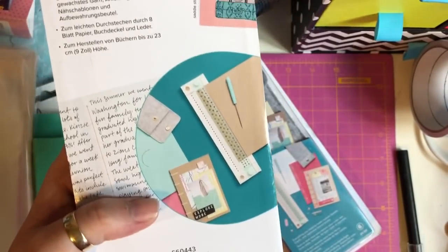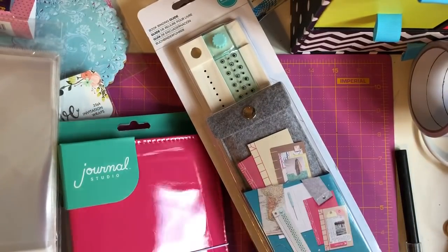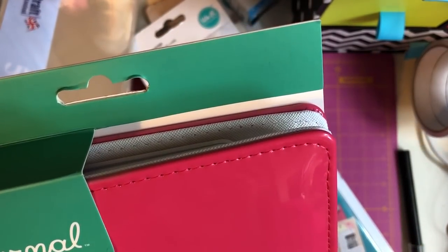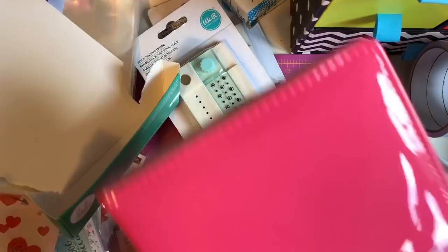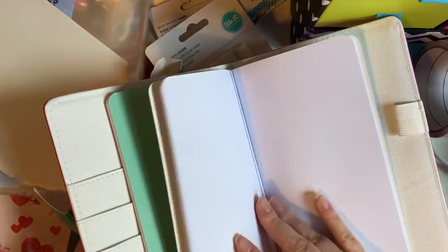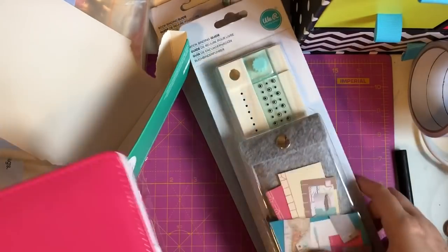The book binding guide was 25 pounds but with the three-for-two deal I got three items together. The other two were both 25 pounds each, and one of them is the Heidi Swap journal — it includes one journal and two 48-page inserts. It's hot pink, which is one of my favourite colours — it was actually my wedding colour. Inside you get pockets, two notebooks (one blank paper, one dotted), a pen loop, and another pocket.